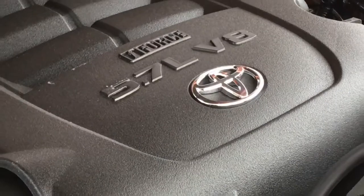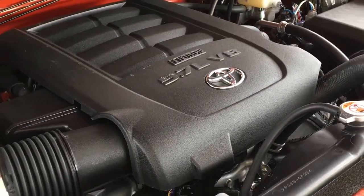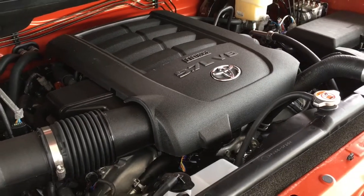There's no shortage of power with a 5.7-litre V8 producing 381 horsepower and 401 foot-pounds of torque, mated to a six-speed automatic.